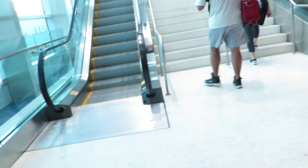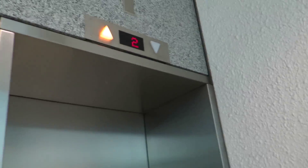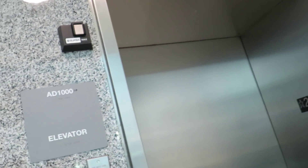We're on the second floor now, going to take this up to the third floor. Very loud gong. This is going to be elevator number AD1000. Let's go for a ride.